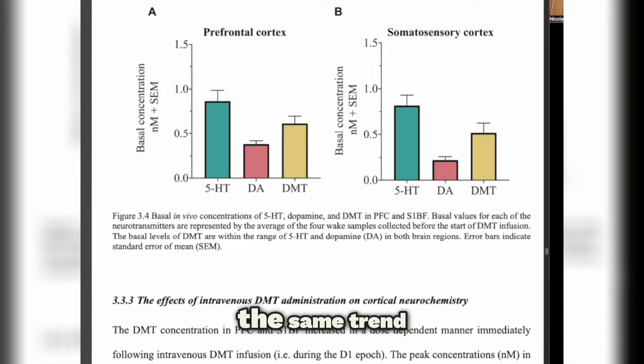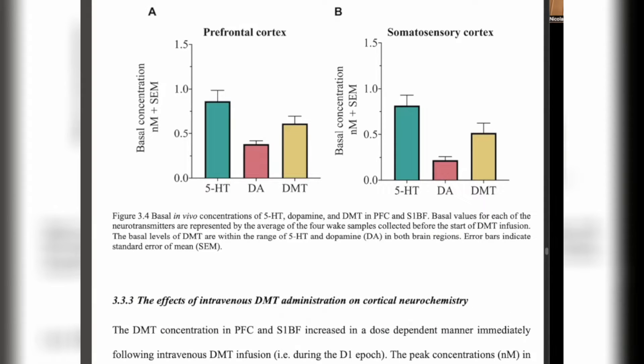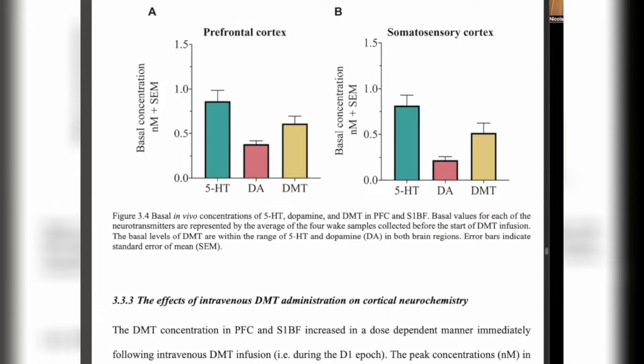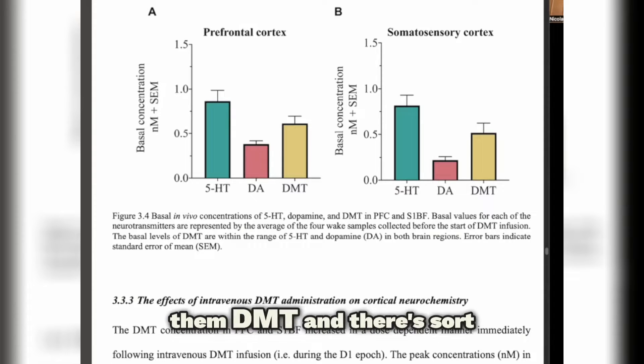The same trend was seen in the somatosensory cortex too. So what this is really showing us — and this is in rats — is that in the rat brain, in prefrontal cortex and somatosensory cortex, you can detect DMT at levels comparable to two other major neurotransmitters in the brain. And this is under basal conditions: the animals are alive, awake, not doing anything in particular, not given DMT — just baseline conditions.